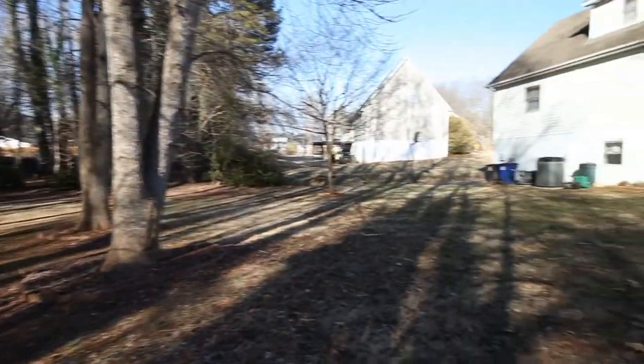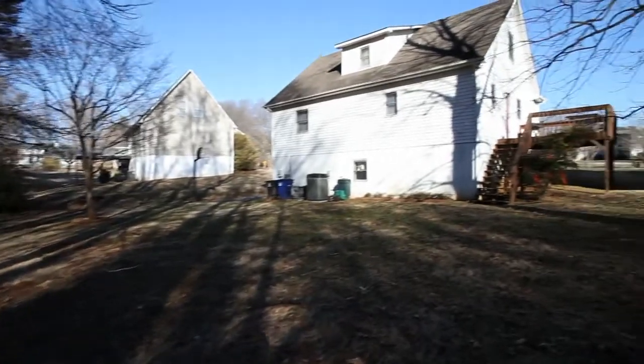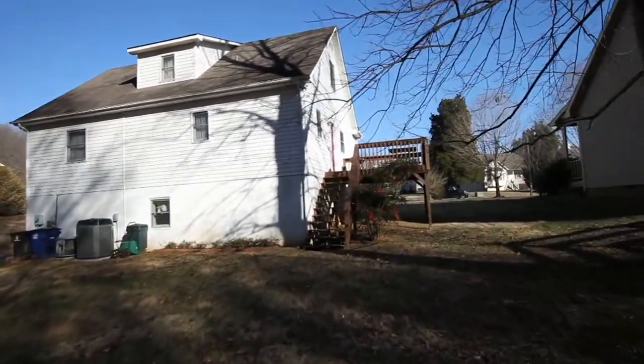The partially wooded backyard is overlooked by a side deck, perfect for entertaining friends and family.